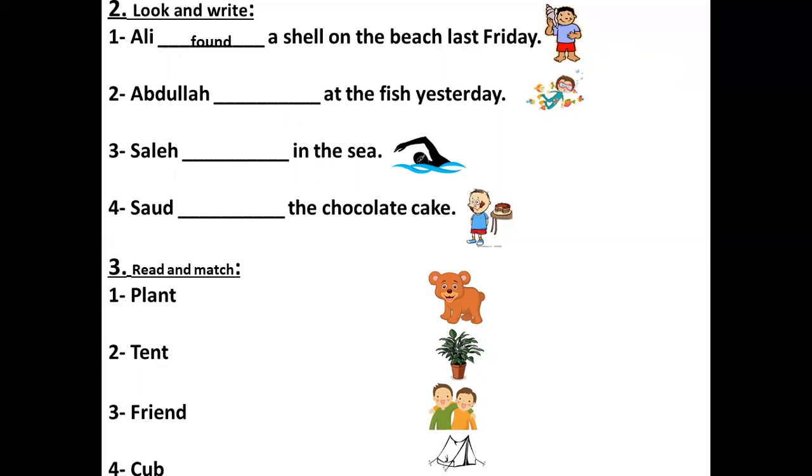Put it in the past simple. Abdullah — at the fish yesterday. Here you will put the past simple of see. We can put looked at — look at the fish. Look is a regular verb, so we add -ED. Looked at the fish yesterday.